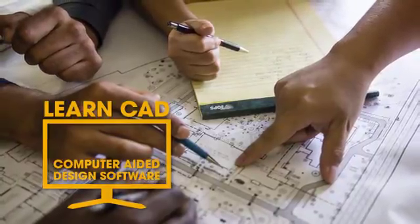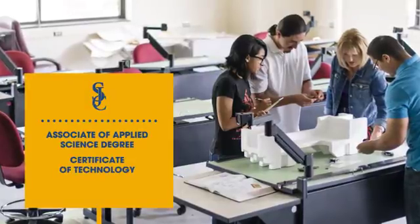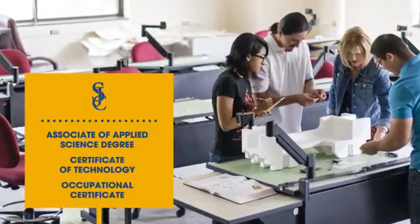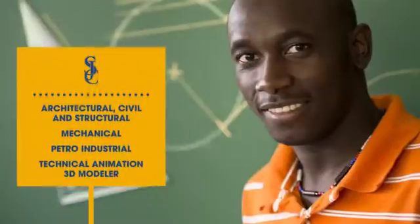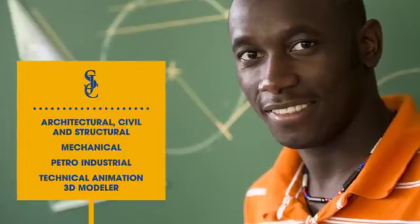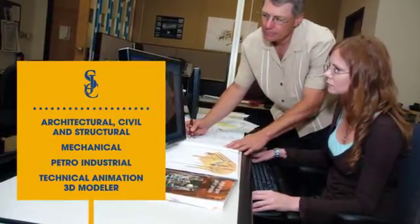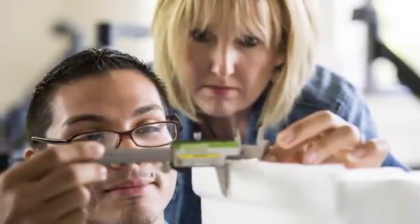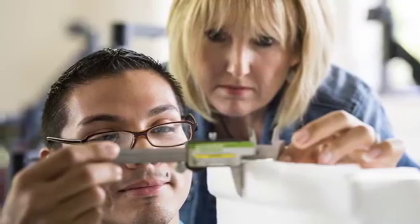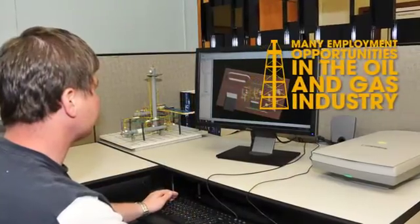The engineering design graphics department provides several certificate levels and associate of applied science degree options. Courses have been clustered into concentrated areas of study including architectural, civil, structural, mechanical, petro-industrial, and technical animation 3D modeler. This degree allows you to pursue careers that achieve a satisfying balance between creativity, technical proficiency, and attention to detail.